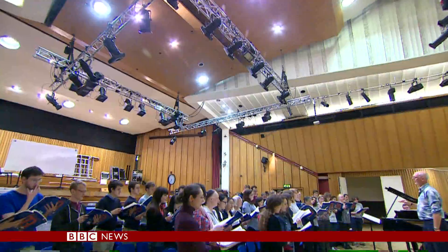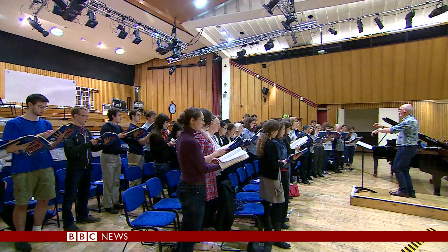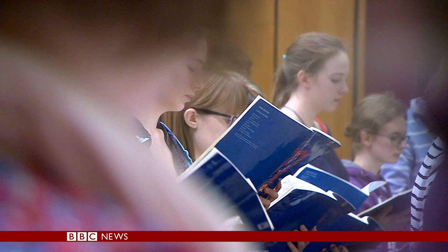My inner scientist is fascinated by what they are going to do. How often do people get to have things done to their own brain, particularly when it's cutting edge? A keen singer, this is the last rehearsal with his choir before the operation.